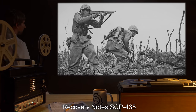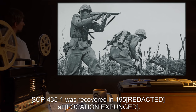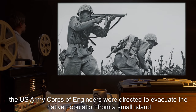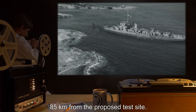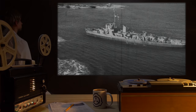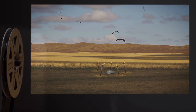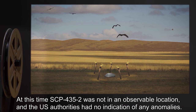Addendum 1 — Recovery Notes. SCP-435-1 was recovered in 1950 at [location expunged]. While surveying sites for testing, the U.S. Army Corps of Engineers were directed to evacuate the native population from a small island 85 kilometers from the proposed test site. They met heavy resistance from the local population. After evacuating the island by force, they discovered SCP-435-1 in a clearing, surrounded by several dozen burning torches. At this time, SCP-435-2 was not in an observable location, and the U.S. authorities had no indication of any anomalies.